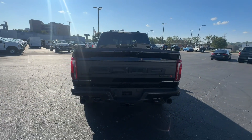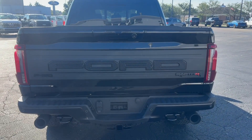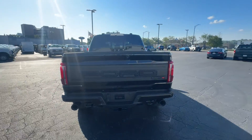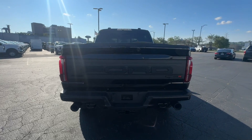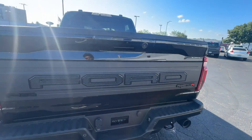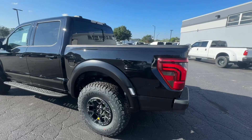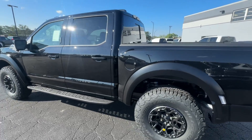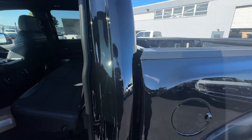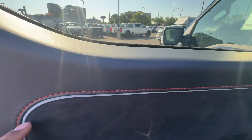Moving on to the back of the truck, we've got more of that Raptor R branding on the tailgate itself — love how they've got that blacked out. Definitely one of the most sought-after pickup trucks on the market today, if not the most. 700 horsepower, 640 pounds of torque, and 8,700-pound towing capacity as well.